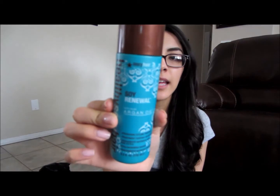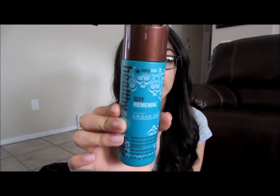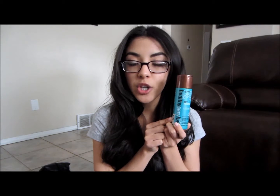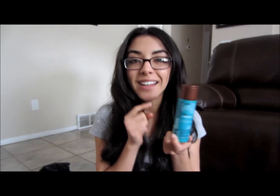My next favorite is a hair product — this is the Healthy Sexy Hair Soy Renewal Argan Oil. I use this stuff every single day. It works super well — it makes your hair shiny and takes away frizz, and it makes your hair super soft. I put this on after I shower, starting on my ends and then whatever is left goes on the rest of my hair. If you're looking for something that makes your hair really soft and shiny, I recommend this.